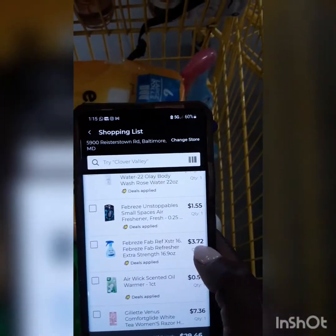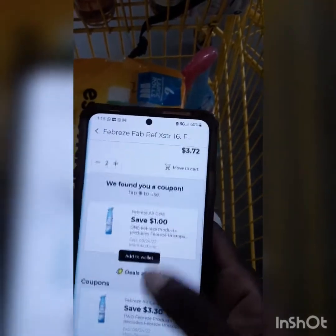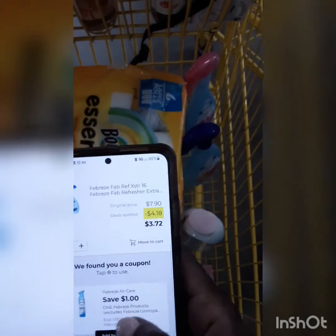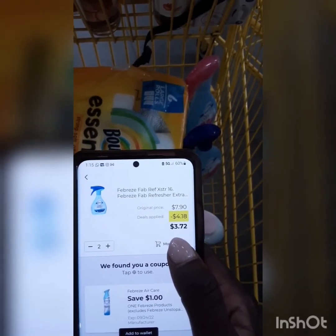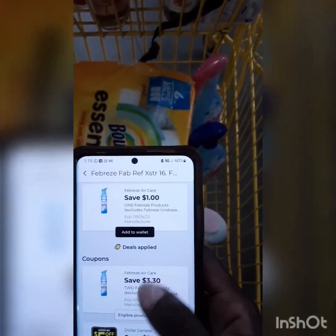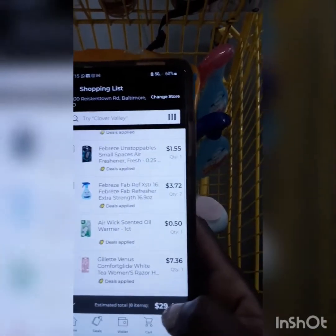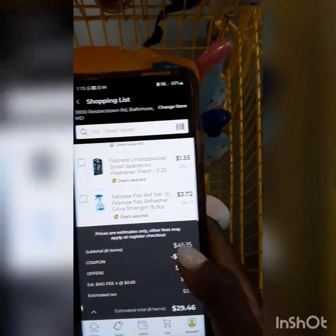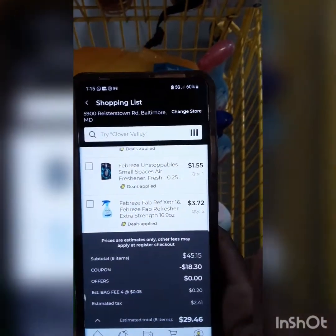Going back to my list — I bought two Febreze. The original price for both Febreze is $7.90, and I have $3.30 off when I buy two, plus my $5 off $25. For all the items in my cart I'm going to pay $29.46. I would have paid $45.15, so I saved $18.30. That's how you coupon at Dollar General on a Saturday!